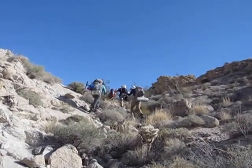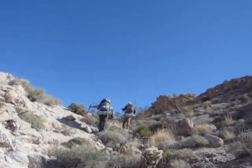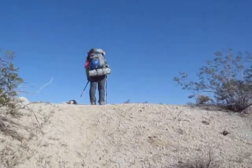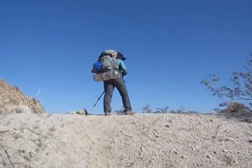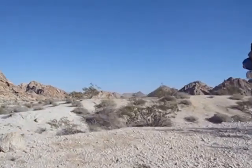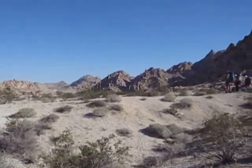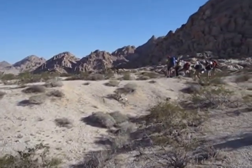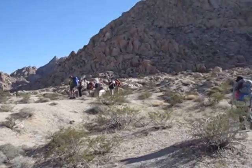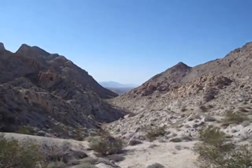Here we are at the end of the gully. Looks like a dead end, but basically this is a watershed divide — it goes down on the other side. And here we are. Sweet. And that's where we came from.